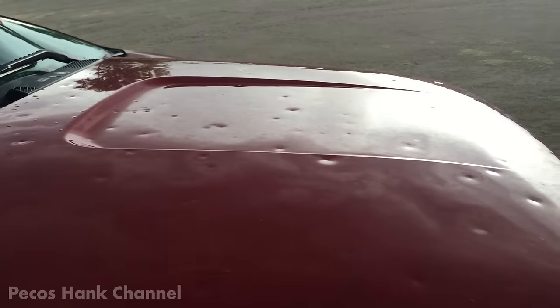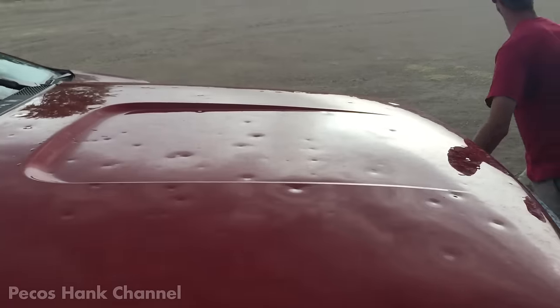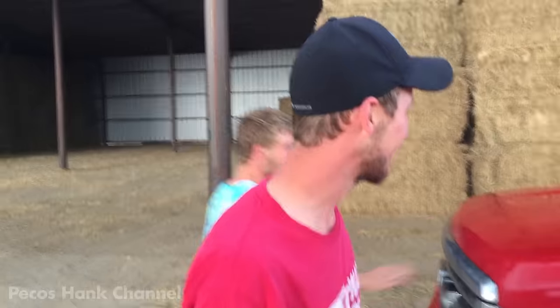No hail please. Yet you proudly wear your hail dents like victory battle scars. Brand new truck, right?